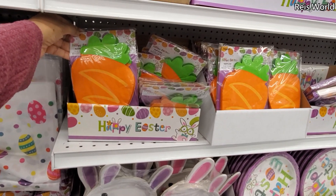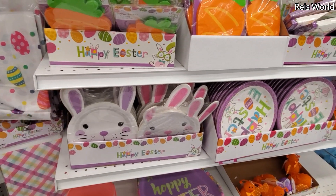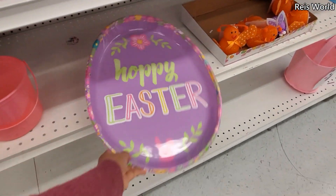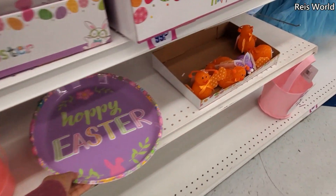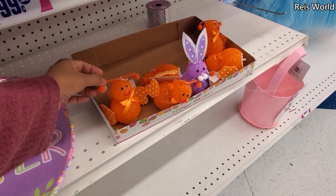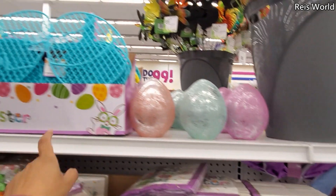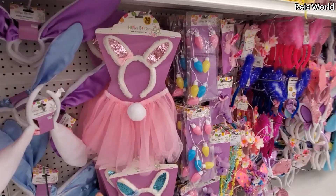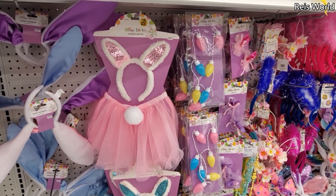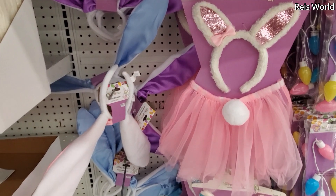Oh, napkins! Cute little carrot napkin. They have the bunny plate too — not bad. And this one — a happy Easter. Oh my gosh, what is that weird thing? Got like a bunny, got like a butterfly — $2.99. A little glass egg, and they do have like a little gate — $2. If you want to dress up your kid, you get the tutu and bunny ears. They do have the bunny ears, really large — they're very long.